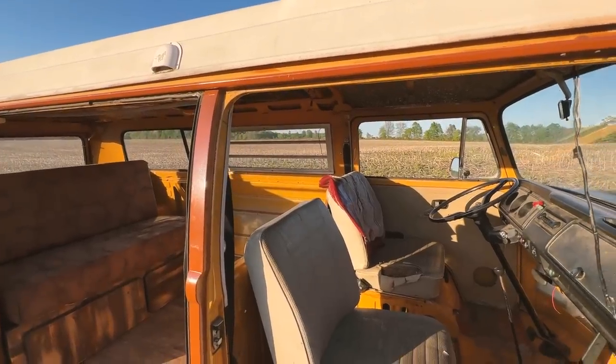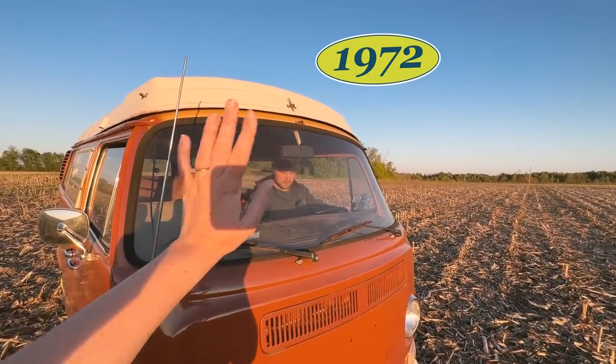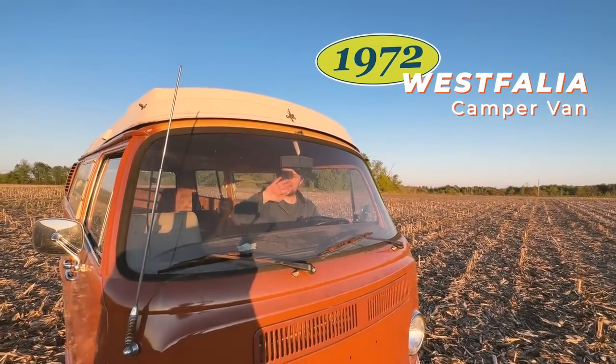So yes, that is exactly what it looks like. It's a 1972 Westphalia camper van. I'm pretty sure I've mentioned this before, but either way, owning a retro camper van has been something I've had on the personal bucket list forever.